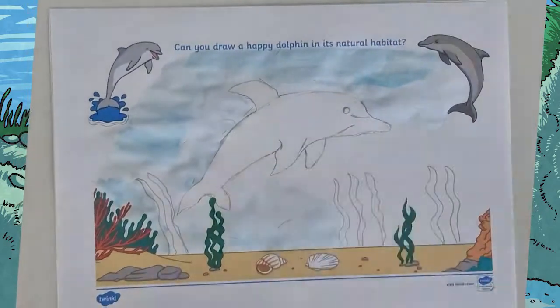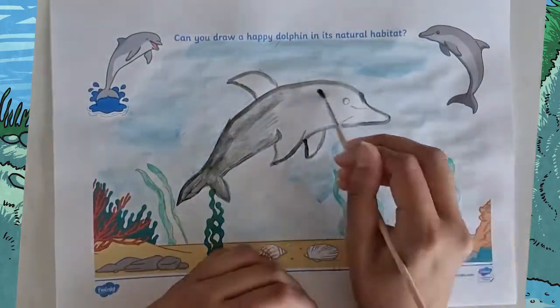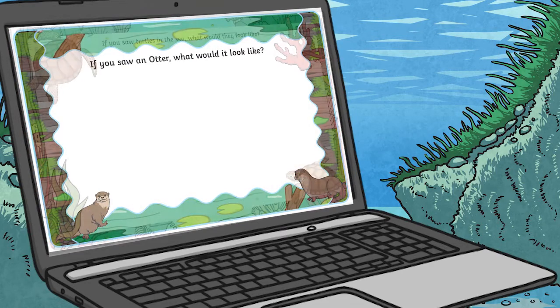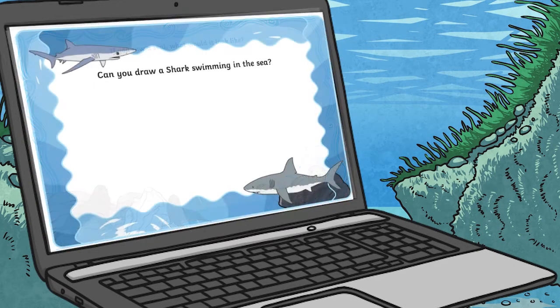Children can then take the time to draw the dolphin on the sheet, concentrating carefully and adding those details too. Don't forget they can also add a beautiful background and add some colour as well. We have a huge range of sea animal drawing prompts at Twinkl, such as drawing fishes, otters, sea turtles, seals, and even sharks.